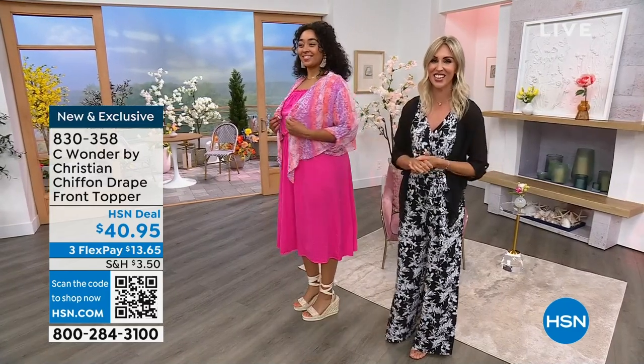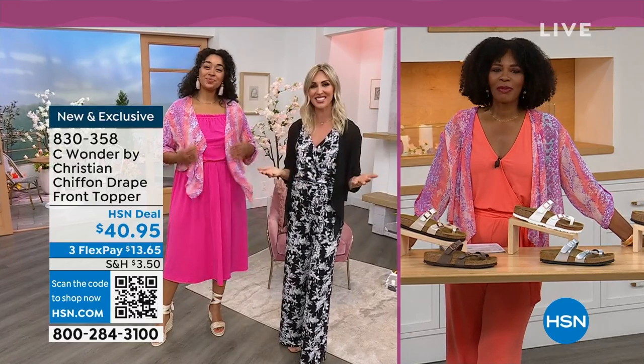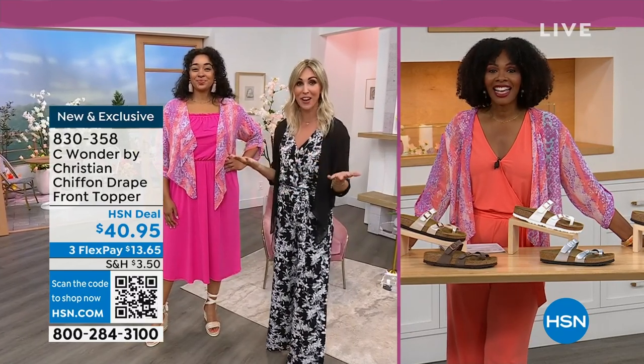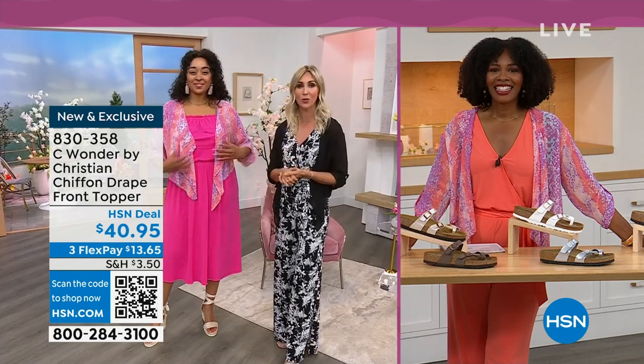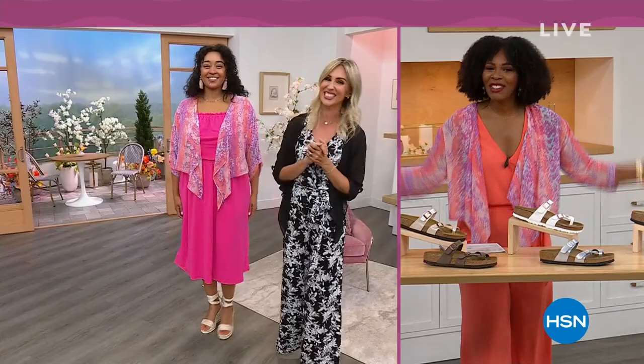From Christian Siriano, exclusive to HSN. I'm so excited to be part of the Sea Wonder team. My name is Christine Zell. As a fashion stylist and someone who used to work on the red carpet and ask 'who are you wearing?', it's fun that we can all now say Christian Siriano.